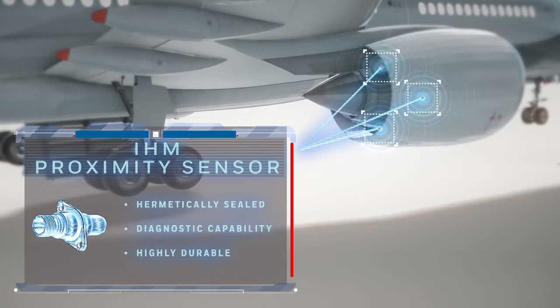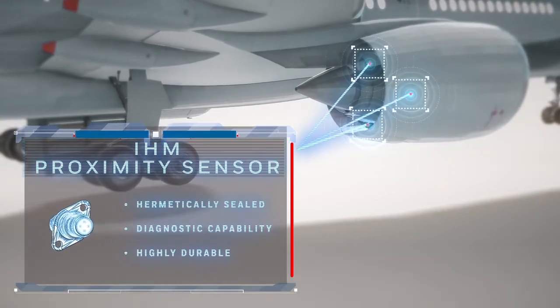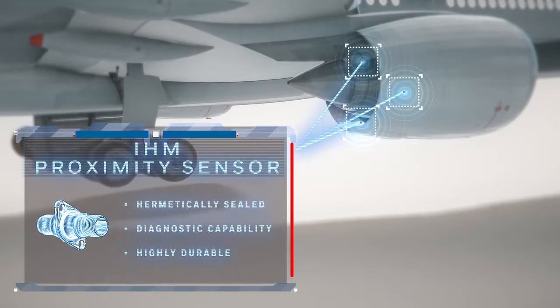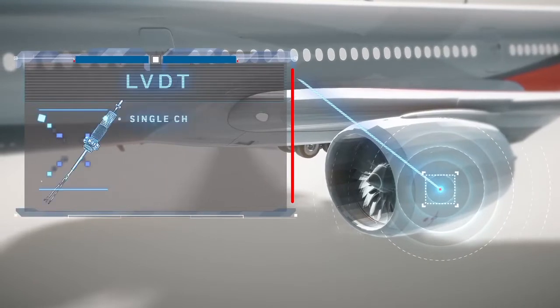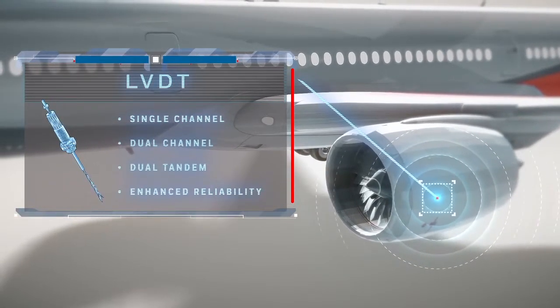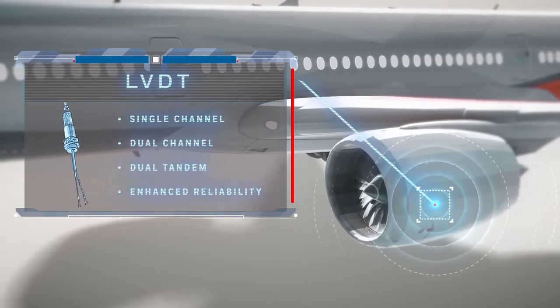Integrated health monitoring, or IHM, proximity sensors withstand high temps and vibration to determine the thrust reverser's primary and tertiary lock, unlock, and shield positions. Inside the engine, the LVDT provides continuous output regarding the position of the valves.